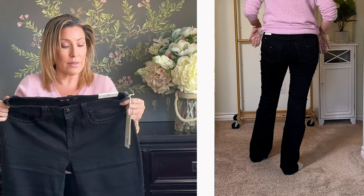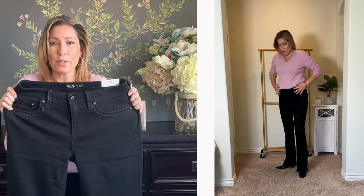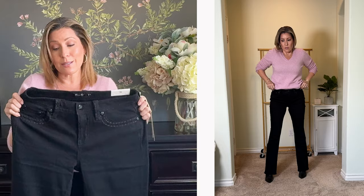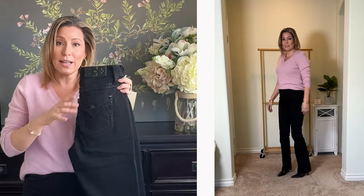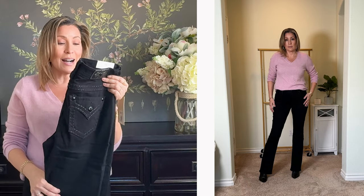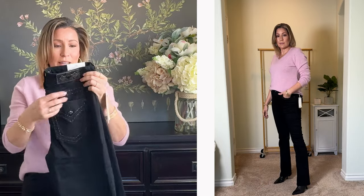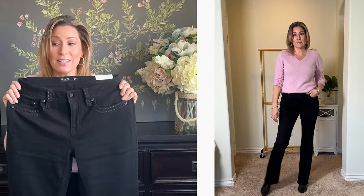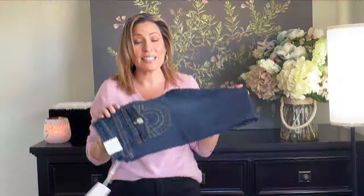The rise, length, and boot cut opening are all perfect for me — I probably could have done a 28. There isn't much stretch, but they fit really nice. Pocket placement is always important to me, and the overall length is good regardless of what the tag says — I always have to try them on. They look great with my boots on. Black denim can be dressed up or down, so I'm really happy with these overall.